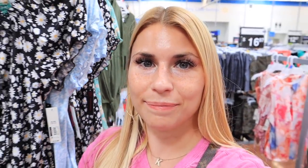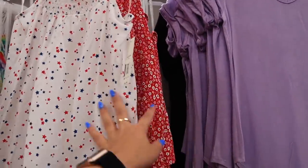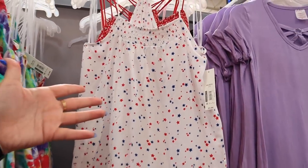I thought I would kind of peek through the clothing while I'm over here. I love a lot of the Walmart athletic wear — the sports bras, the shorts, the tank tops I think are really great. But I wanted to see if they had any cute summer dresses or anything like that. They do have some really cute tanks. How adorable is that for the 4th of July? Same with that one — I love that. And these are only $5.